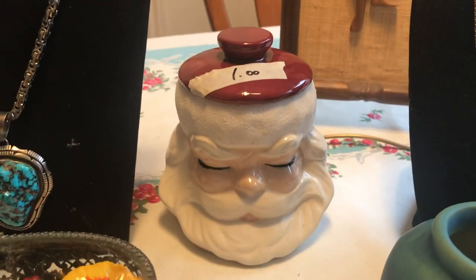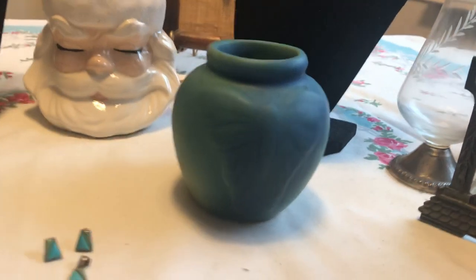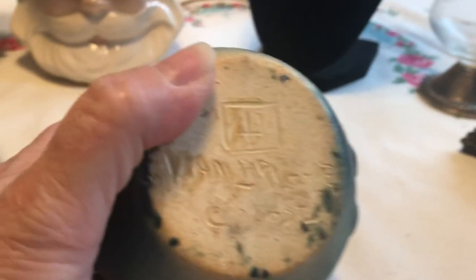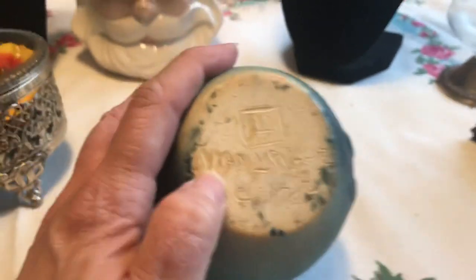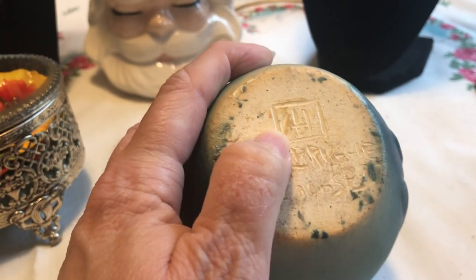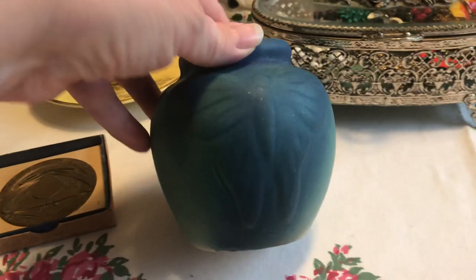This last Friday I found this little Santa for a dollar. And I found another piece — this is Van Briggle, my first piece of Van Briggle. I really couldn't tell what it was until I got out to the car. Pardon me — I sneezed! Van Briggle, and here's their little cipher, and it is like a moth design. That's my first piece of Van Briggle, and it was two dollars.